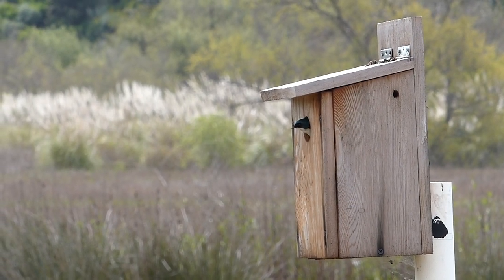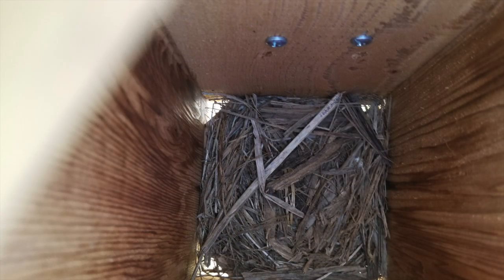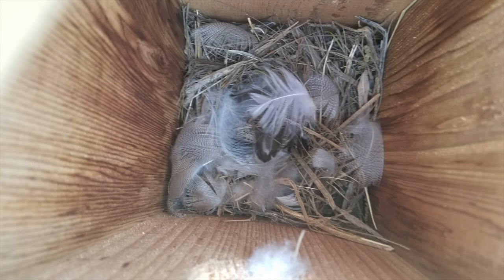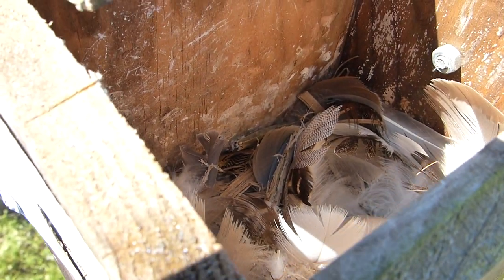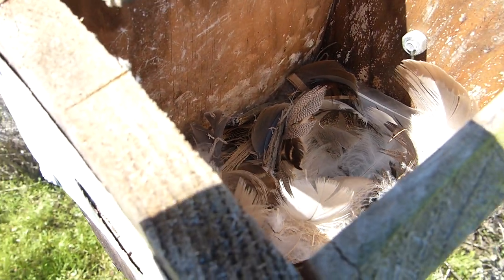Materials from the surrounding area, often grasses, are gathered and packed into the space. Feathers from various bird species are collected and used to line the nest. Dad helps out with this fun task, often catching feathers before they hit the ground. Now, the house is a home.